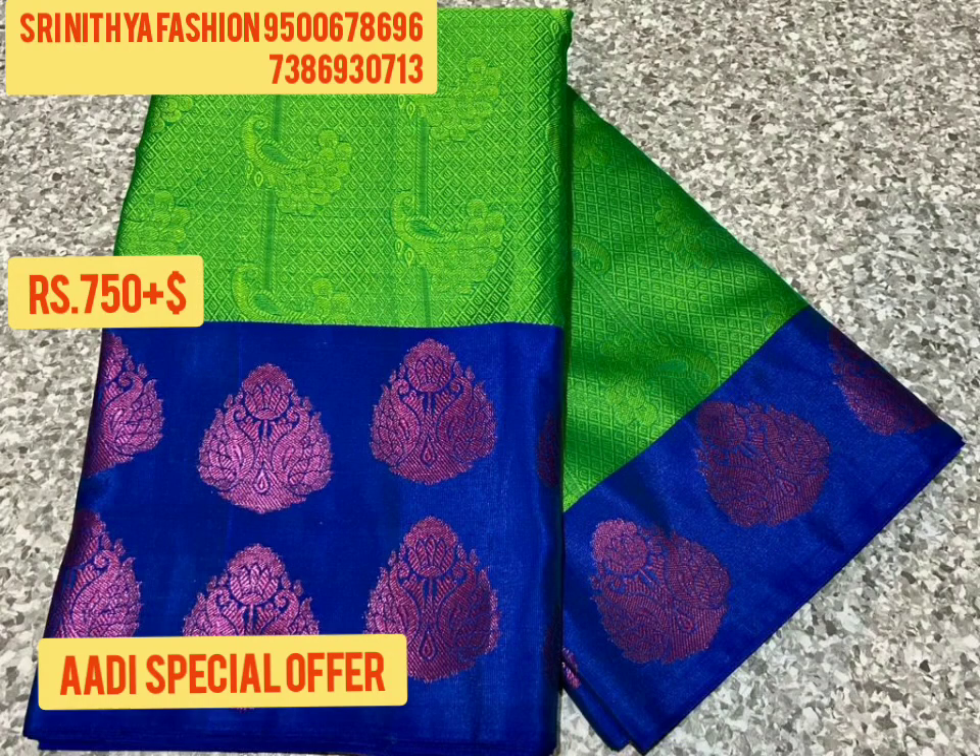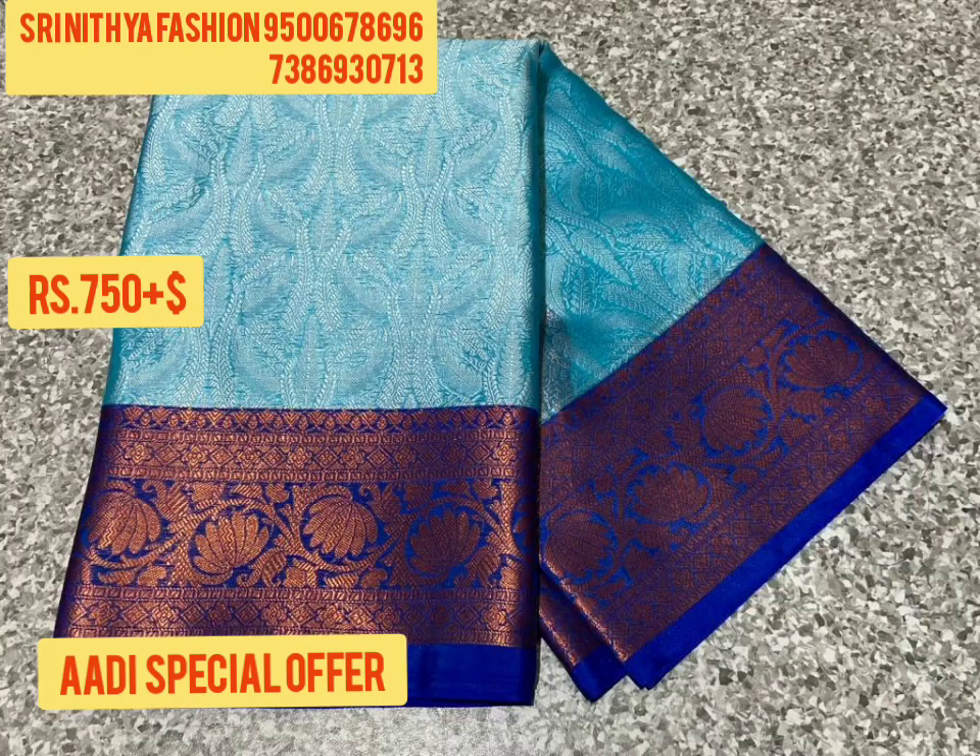Hi friends, welcome to OSTY Nithiya Fashion Channel. Now we are going to show you the Aadi special offers of special sari.